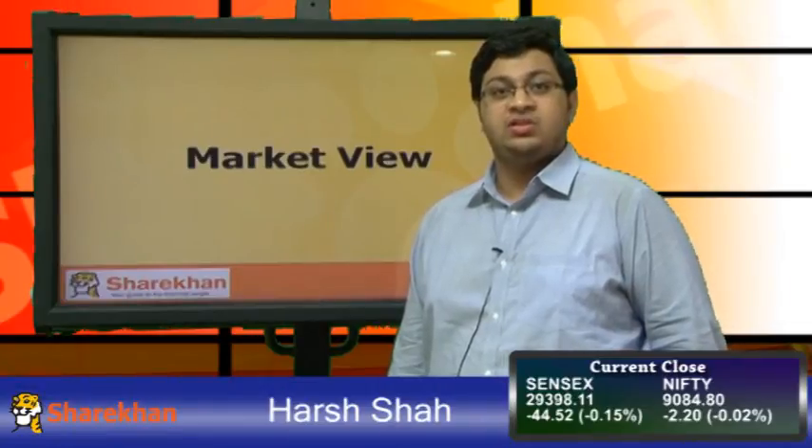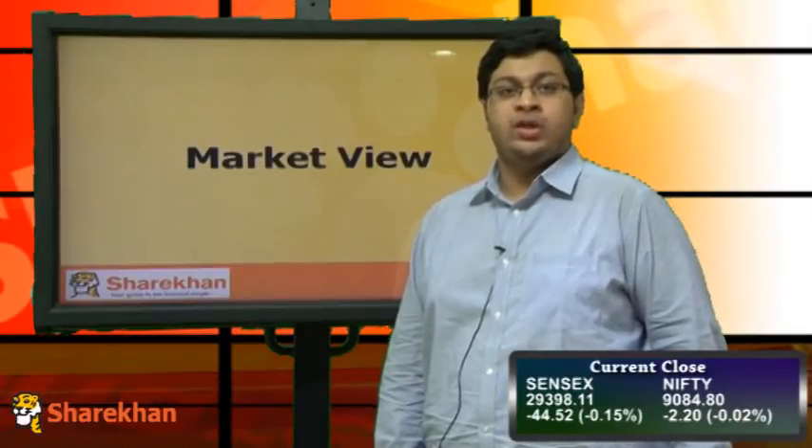Hello friends, I am Harsh from the technical research department. Today we will have a look at the technical outlook on equity markets.